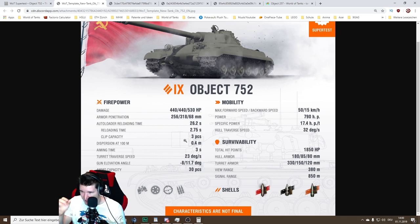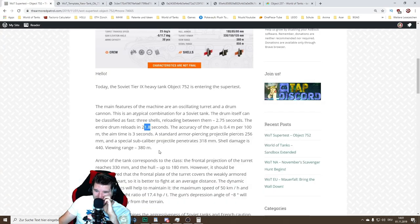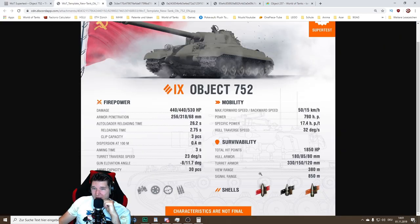Just from the paper stats — and I know things will be changing — it looks rather strong, maybe even a bit too strong. We'll have to see when it's on the test server and we can look at the armor model, because that may or may not push this tank into the overpowered class. I'm still confused about the 21.8 versus 26.2 second drum reload, because 21 seconds would be a very, very spicy meatball.